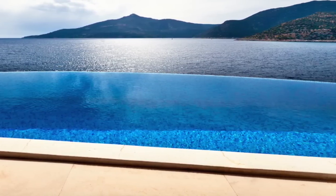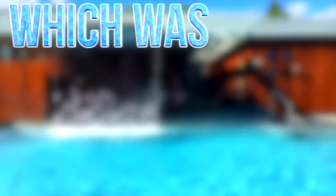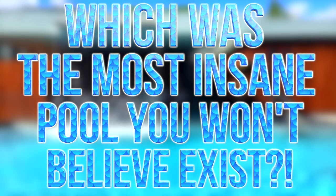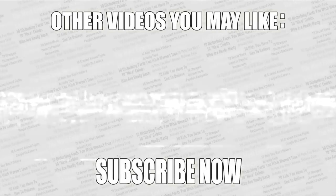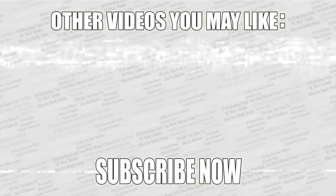That just about wraps up this video. Check out the poll in the top right corner and vote for the most insane pool. As always, thanks for watching — check out some more videos on screen right now, leave a like if you enjoyed, and if you haven't already, what are you waiting for? Subscribe!